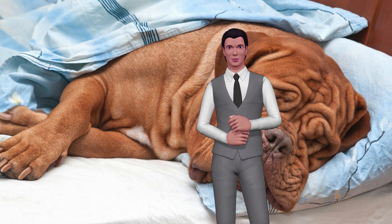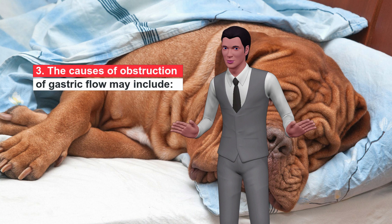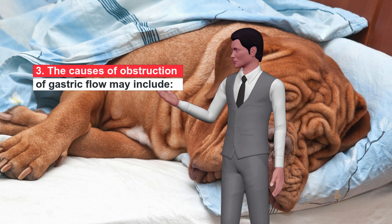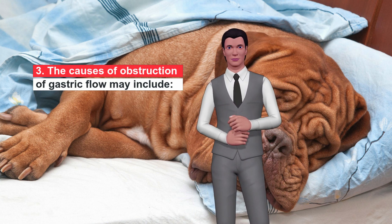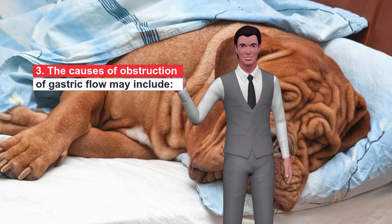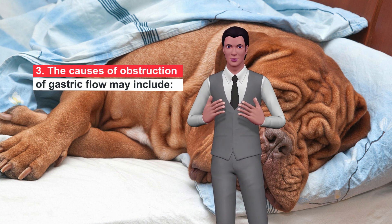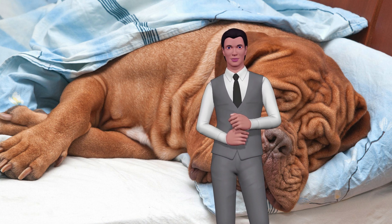The causes of obstruction of gastric flow may include: ingestion of objects that cannot be broken down by digestion, such as skin or bones, toys, clothes, towels, stones, sticks, balls, shoelaces, etc. Abdominal tumor. Gastroenteritis, inflammation of the stomach and small intestine. Pyloric stenosis, narrowing of the pyloric sphincter. Gastric dilation volvulus, torsion of the stomach.